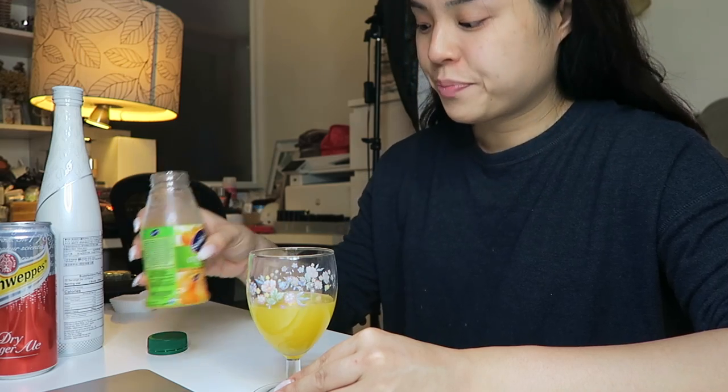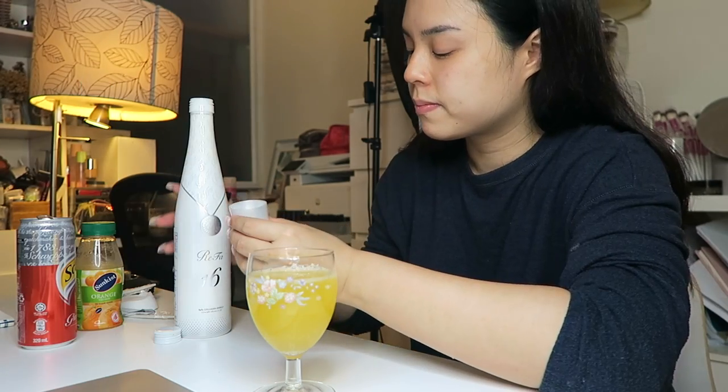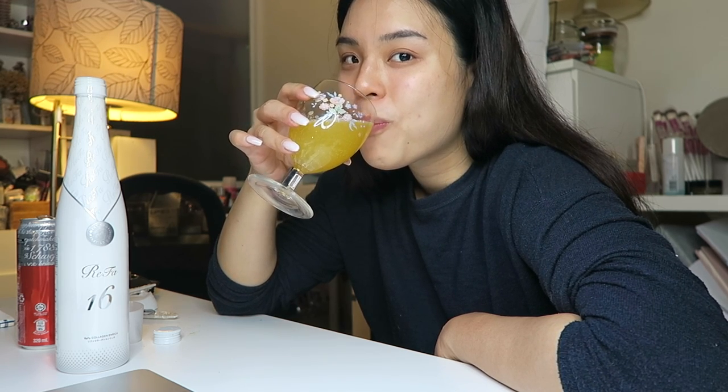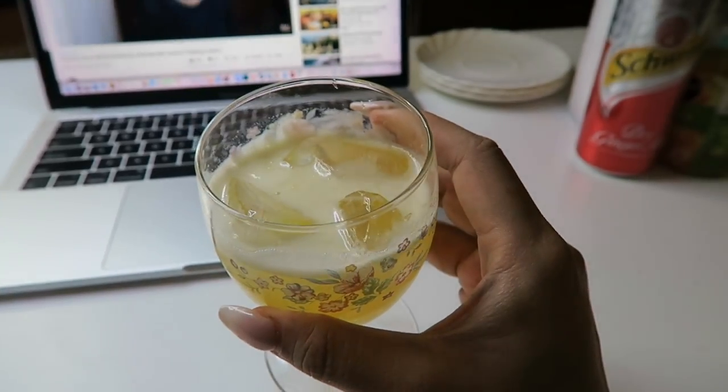It's day 10 and my skin is looking pretty good — a lot smoother and a lot calmer. If you're looking for a way to unwind, I like to take some orange juice, some dry ginger ale, and the Refa Collagen Enrich jellies and put it all in my favorite glass cup. This is seriously the best way to enjoy after a long day. It's so, so good — and don't forget to pop some ice. It's really, really delicious.